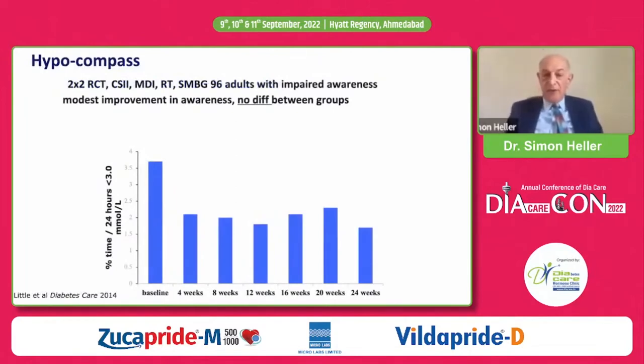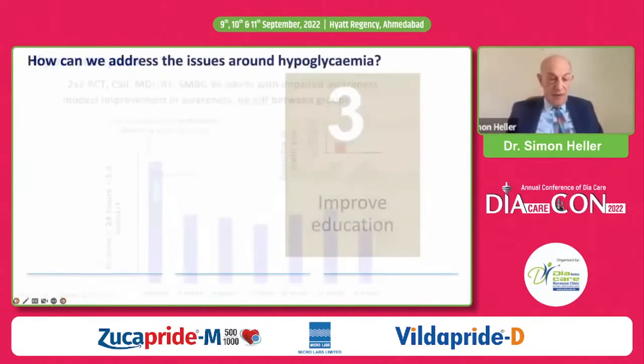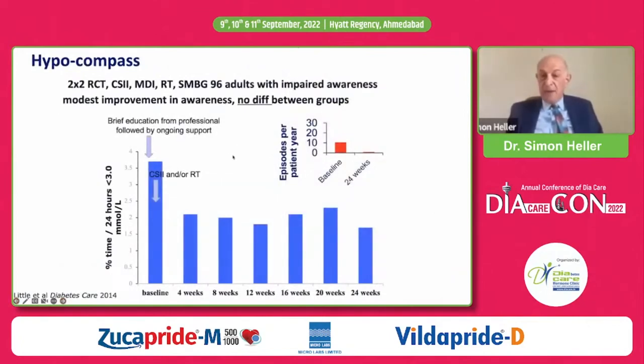Here's another study we were involved in — a two-by-two factorial study in 100 adults with impaired awareness. There was quite a marked reduction in time spent below 3.0 mmol/L (55 mg/dL) and a marked reduction in severe episodes. Treatments were education alone, pumps, CGM, or pumps and CGM with brief education at the start. Interestingly, there was an improvement in awareness — so this study shows no difference between technology and education, and yet an improvement in awareness, which stands out as an unusual result.